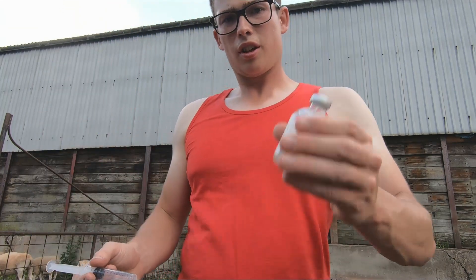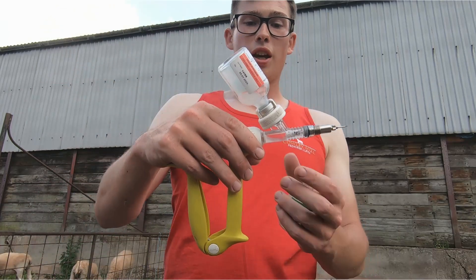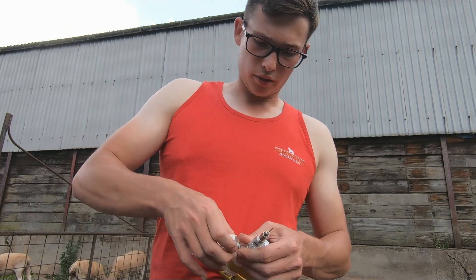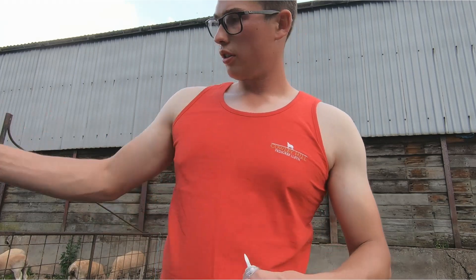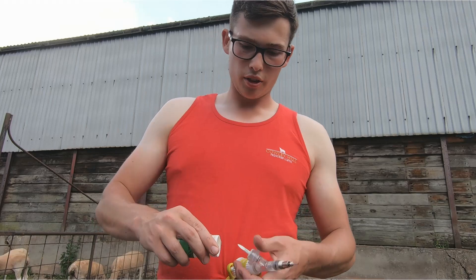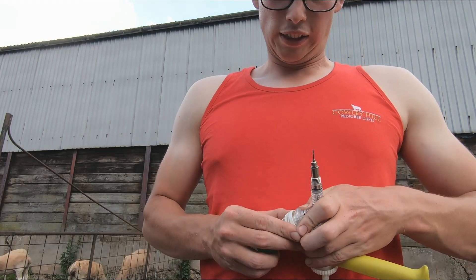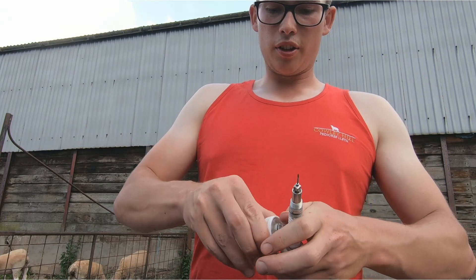We pop the vaccine bottle back into the diluent bottle and let the air back in, give it a mix and it's ready to go. We've got a vaccine gun here — unscrew the gun, take the old bottle out, pop the new one in. It pierces the top: there's a little rubber stopper and the point goes through the rubber. Then screw it back up so it's tight and sealed, and it's ready to go.